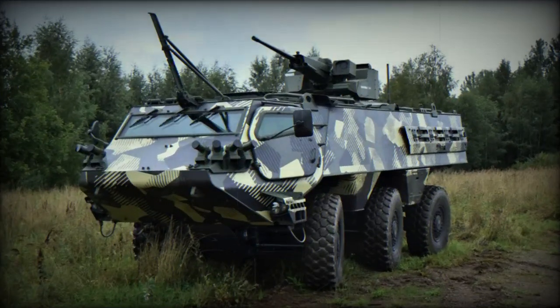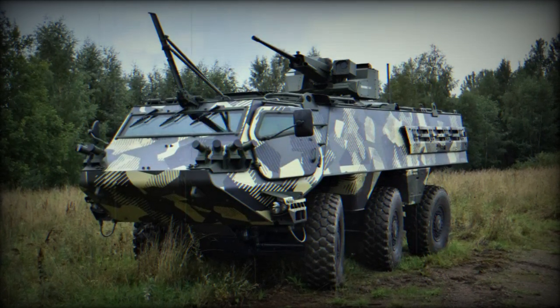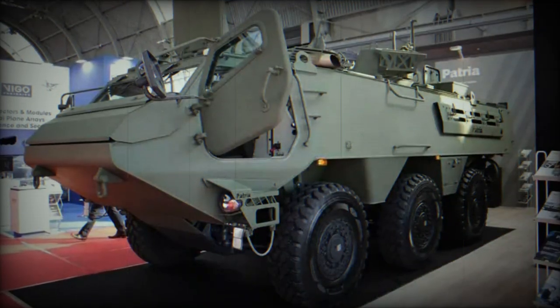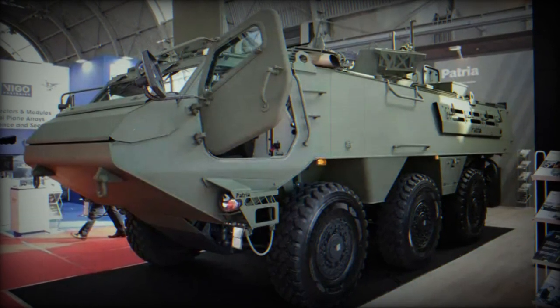The armament comprises a 120mm smoothbore mortar with a 3,000mm barrel length, an electrical and semi-automatic loading system, and a hydropneumatic recoiling system. As secondary armament, it features an integrated remote weapon station (RWS) and smoke launchers.